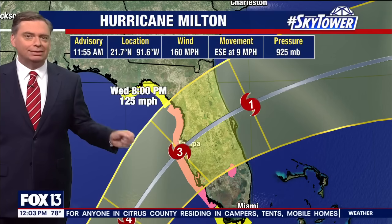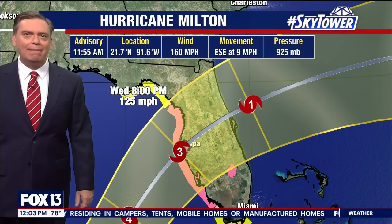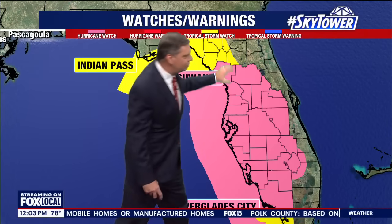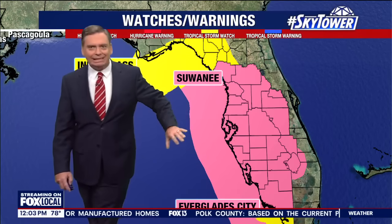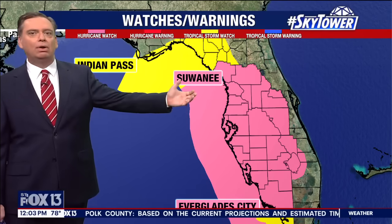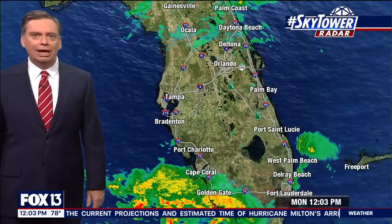That is really a worst-case scenario for the Tampa Bay region as far as storm surge — getting that maximum storm surge into the bay. So we've got to watch out essentially for all of central Florida, extending inland as well. This is a powerful storm, and even well away from the coastline there will be hurricane-force winds.